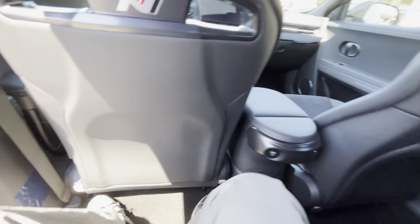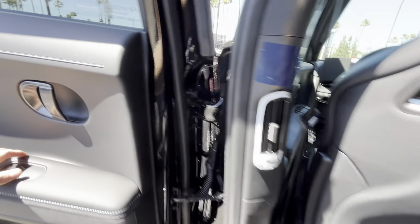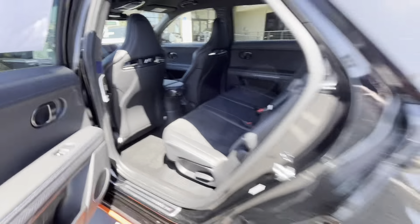You can recline the seat and also move it forward or backward. There's USB Type-A, ambient lighting, and a premium Bose speaker audio system. Look at how wide these doors are — you have about 40 inches of rear seat legroom.